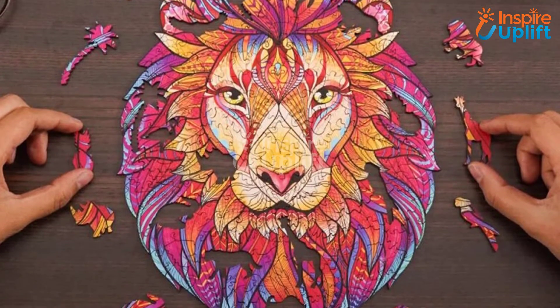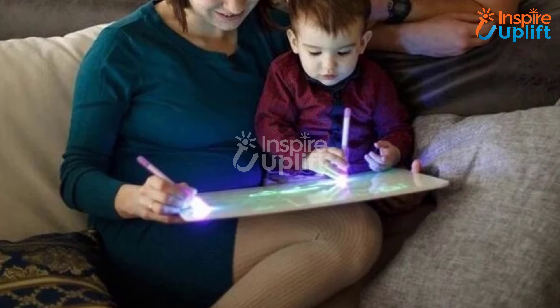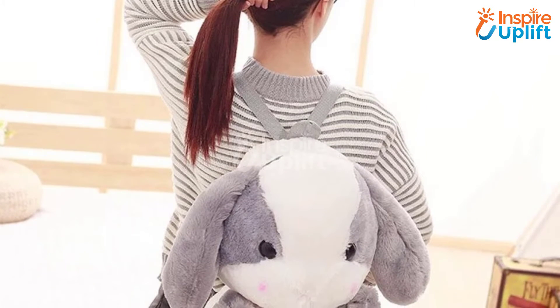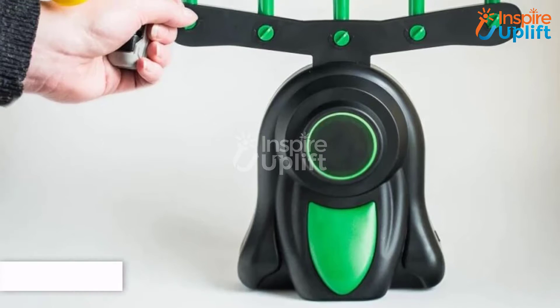Hello guys, in this video we will review 8 best gifts for kids to make their day special. The gadgets are super easy to play with and also come at a budget-friendly price. Check the links shared in the description box for more details. Don't forget to subscribe to our channel and press the bell icon for more videos.